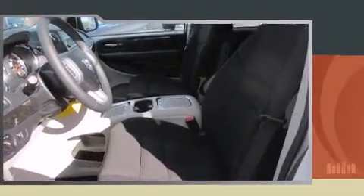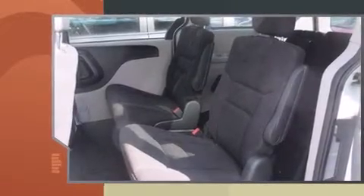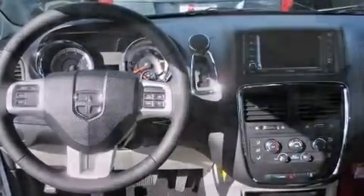Dodge prioritized practicality, efficiency, and style by including one-touch window functionality, voice-activated navigation, a power liftgate, and remote keyless entry.